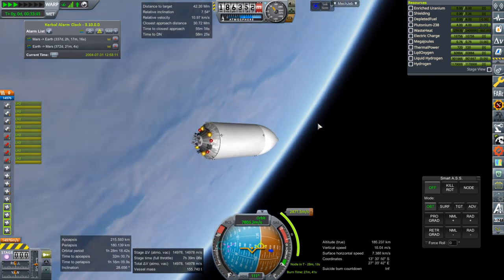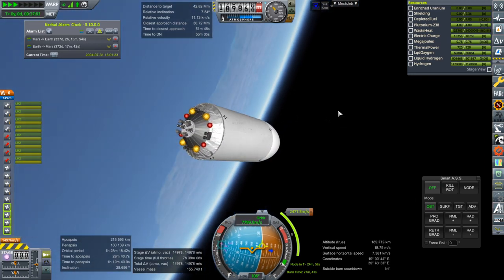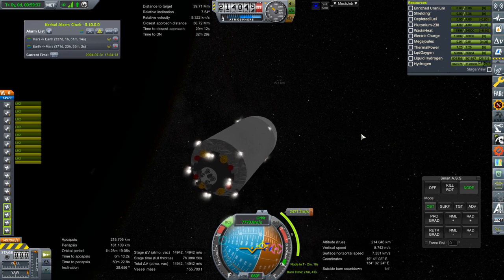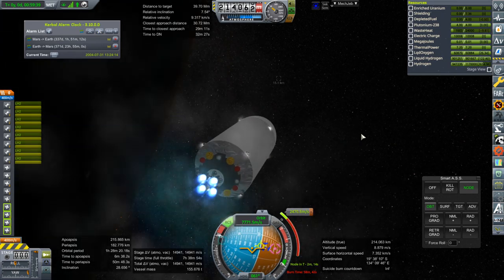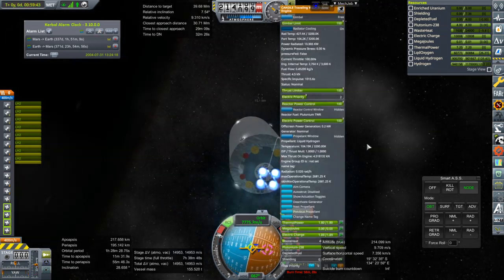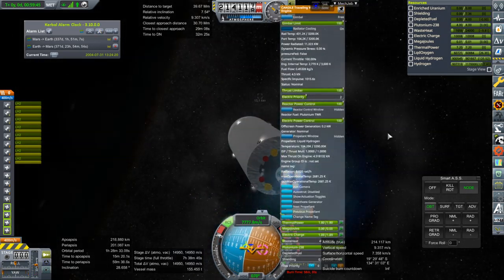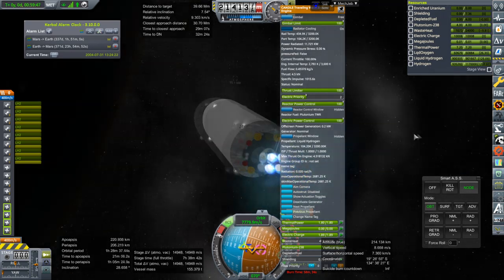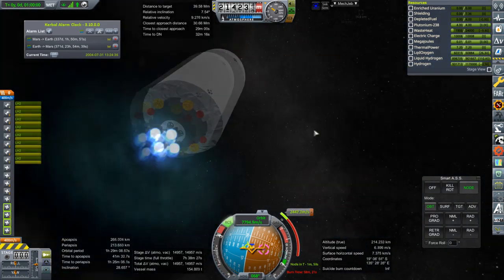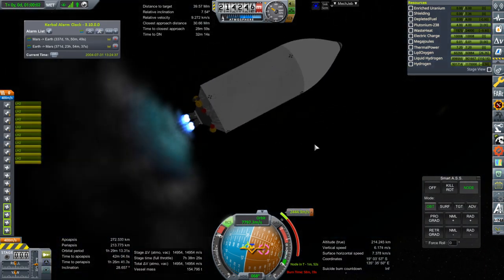One nice thing is with RTGs, you don't need to add solar panels. Ignition. Are the little candles producing thrust? Yes — 4.5 kilonewtons, 1,000 seconds of ISP. Okay, I'll talk to you sometime in the next decade.